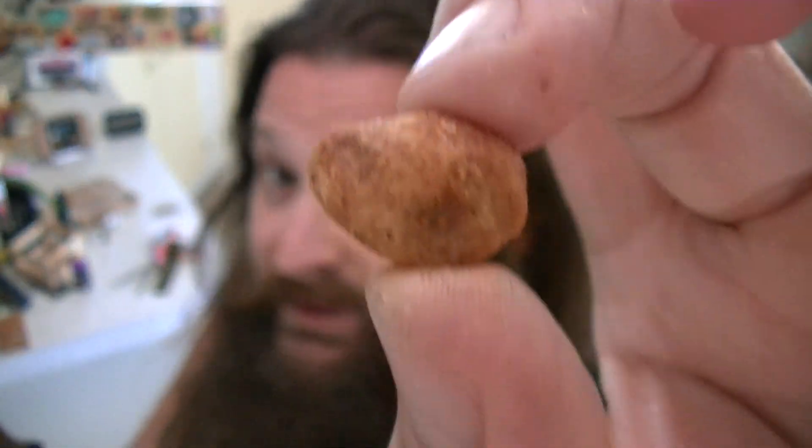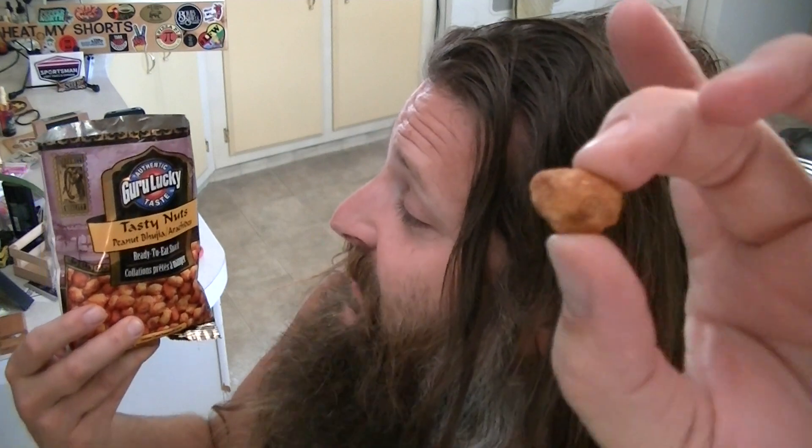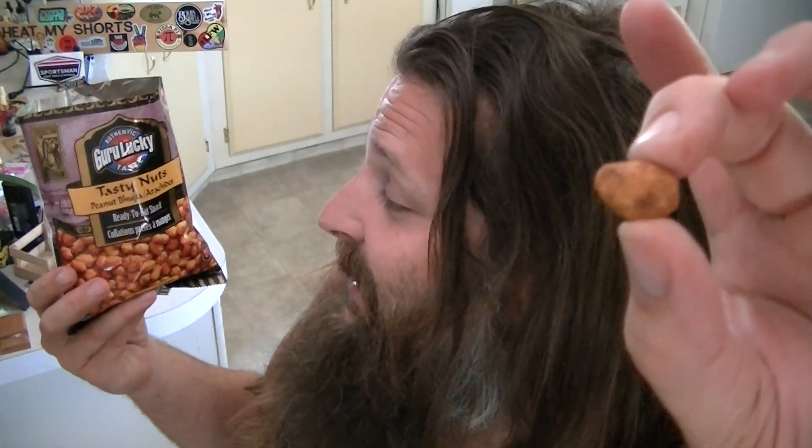Look at the size of these things — pretty good size. Let's try one out. From Authentic Guru Lucky Taste, these are Tasty Nuts — Peanuts Bujia. Eat my shorts. They do have pepper powder in them. Let's give it a try.